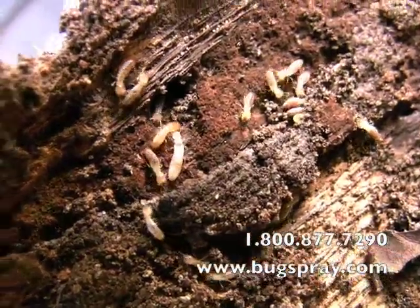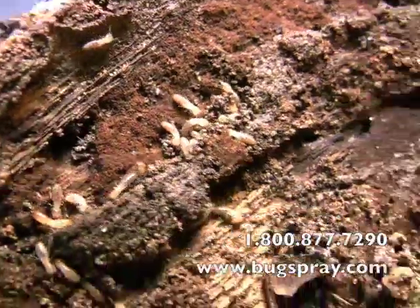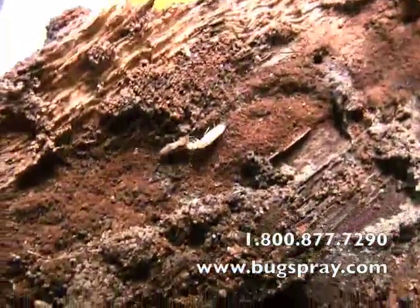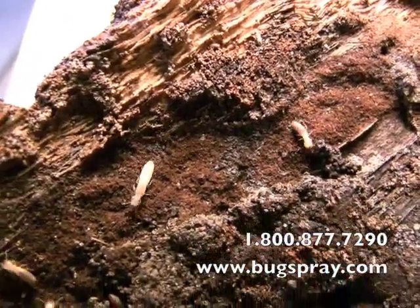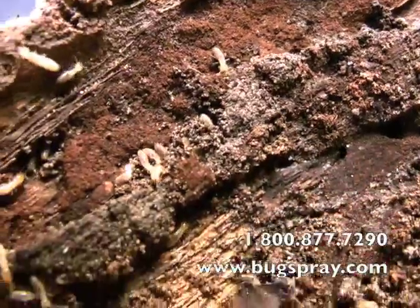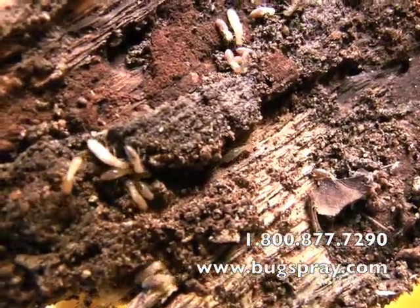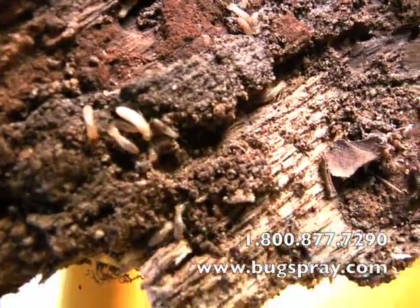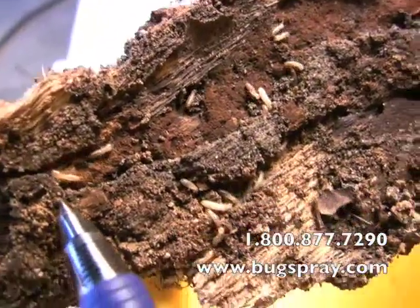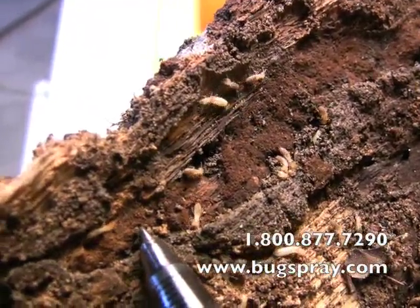Termites are quite small, as I'm going to show you here in a moment. They're also sensitive to light and don't like to come out, so they hide most of the time. That's a nymph right there — you'll notice it's a little longer, and it will grow wings and leave this colony momentarily; it's already begun to grow some wings. To give you an idea of just how small they are, I'm going to get my pen in the frame. These guys are really small. Look at that — that's a soldier right there, and you can see he's tiny compared to that pen.